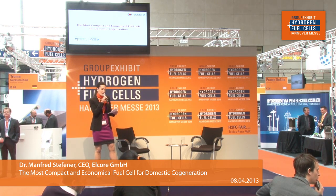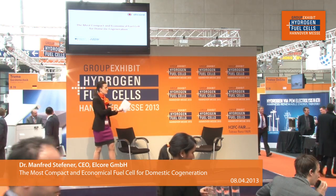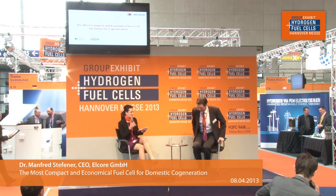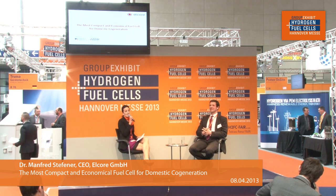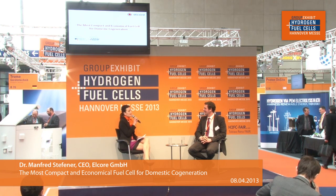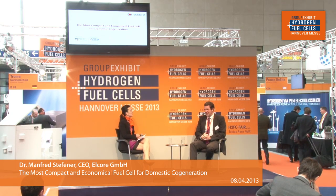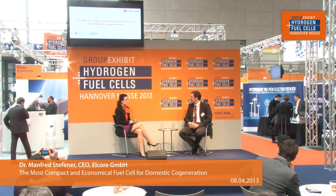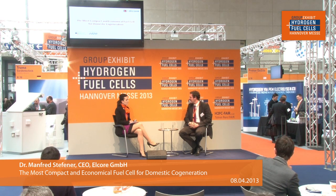Please help me welcome the CEO at Elcor, Dr. Manfred Steffner. A pleasure to have you with us. Last year was a great year for Elcor — can you tell us why? So last year we presented for the first time here at the Hanover Show and a lot of things happened since then. For example, we received the CE certification for our product Elcor 2400 in October last year. Since then we are installing the units and the experience is that they are running quite well. I've been in the fuel cell industry for 20 years and I must say these are the best systems I have ever seen.